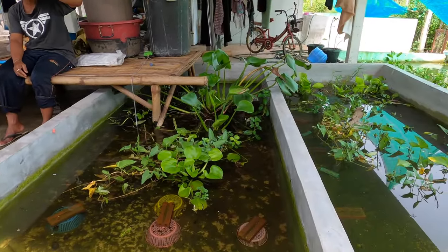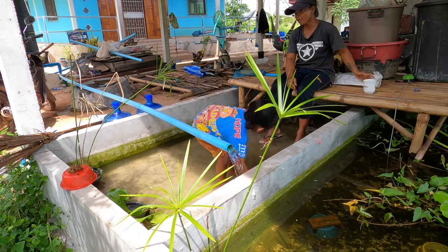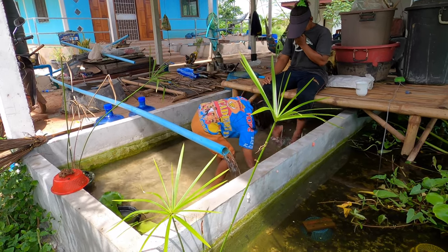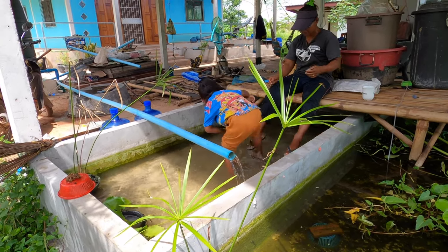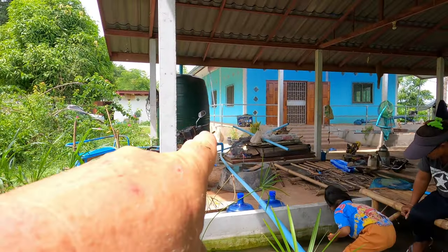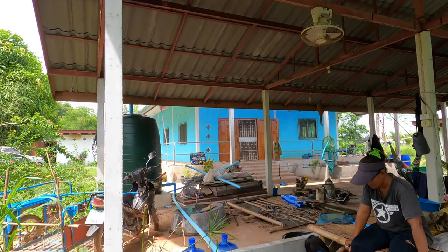None of these tanks have filtration, so what we do with the gar at the moment is once a week we do a partial water change — probably about 50 percent. Every two to three weeks we do a complete water change, topped up by our water tank that takes water off the gutter from this outside living area.